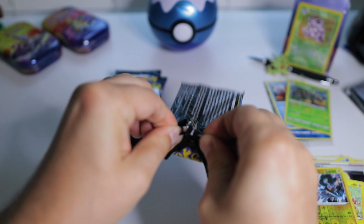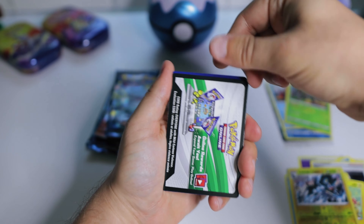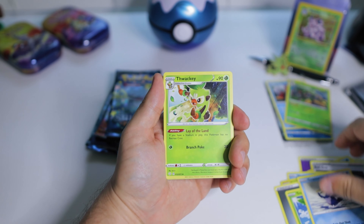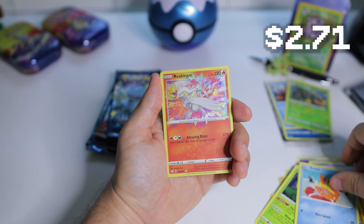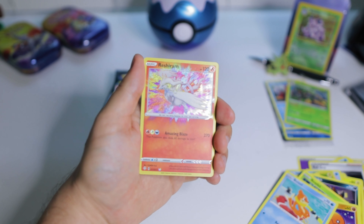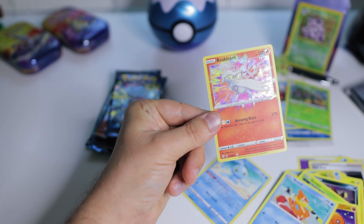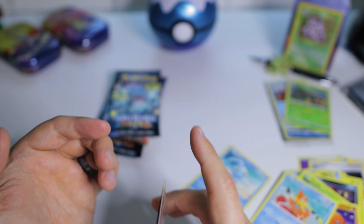So we've got five packs left, and guys, we need to get some hits in here — it's been sort of okay so far. Pack six: Trapinch, Cramorant, Thwackey, Shinx, Nickit, Ralts, Trapinch, Weavile. We actually pulled the Rillaboom — it's like the Japanese version. I think it might be a Secret Rare. I just love the colors on this. And we've got something else — Manaphy. That counts as a hit, right? Let's sleeve that up.